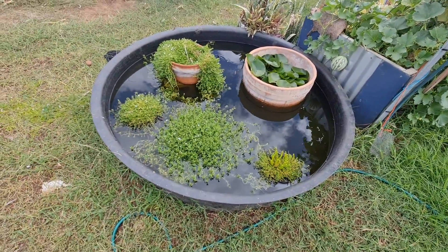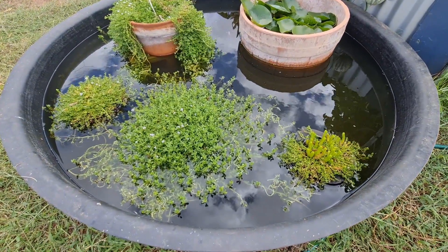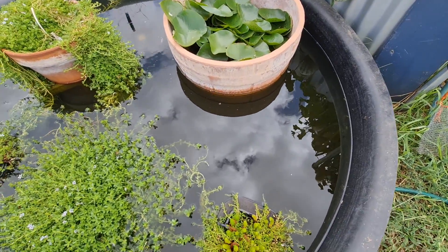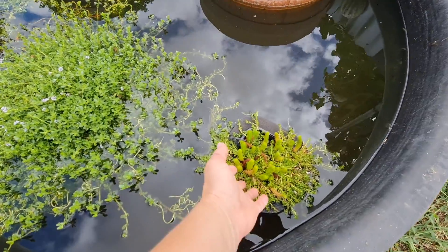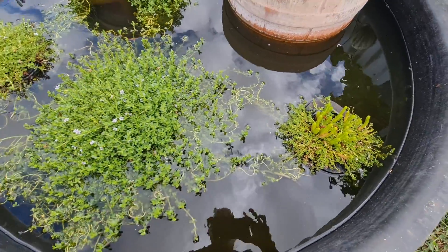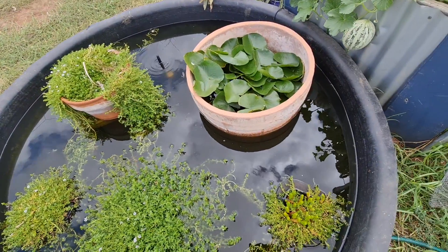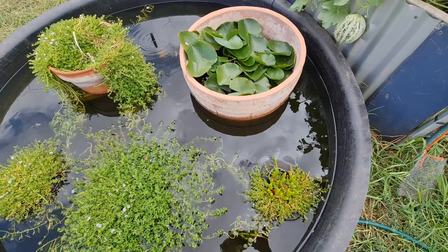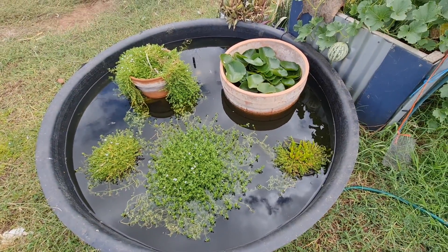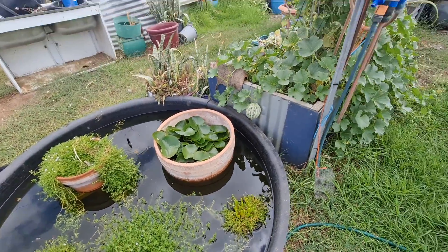We put the pond in mainly to make sure our bees could always get water. We've put all these little floating plants in, and you'll notice there's no dead bees on top of the water - that's because these floating plants float around and are a safe place for the bee to climb back on and fly off without drowning. We've also put some yabbies in here - young ones and ones with eggs from the weekend when we went on a yabbying adventure. There'll be more about that soon because we've got a pretty exciting announcement happening.